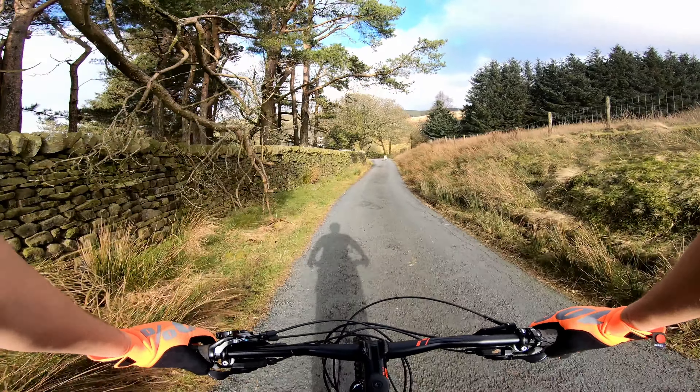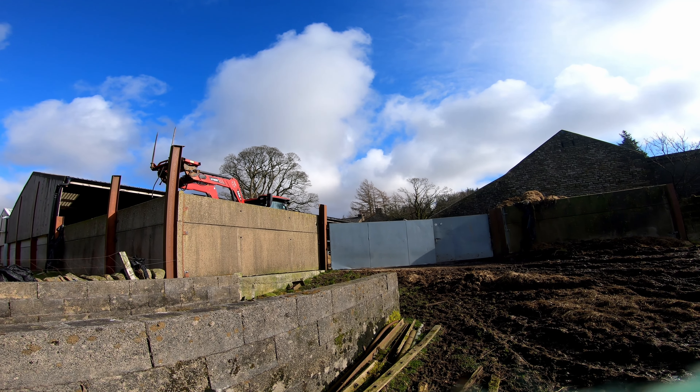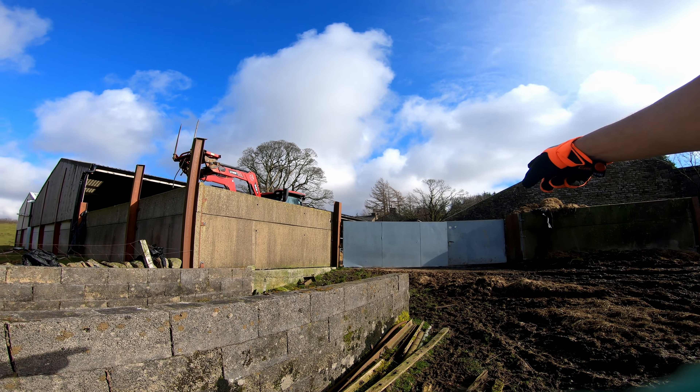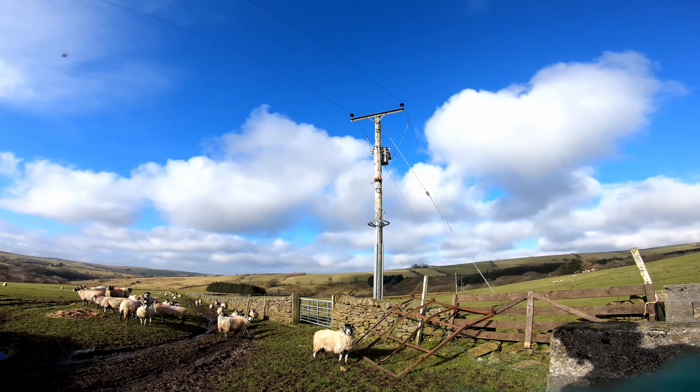Nice little bridge at the bottom — this is called Botton Window. How nice is that? And after passing the bridge, the next part of the journey takes us up that way. Looks bloody steep.